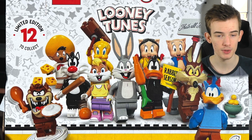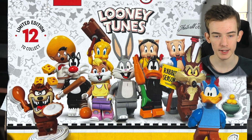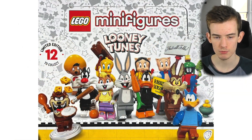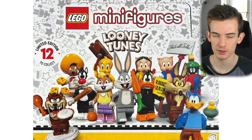This comes with 12 minifigures: there's Bugs Bunny, Lola Bunny, Daffy Duck, Wile E. Coyote, Roadrunner, Sylvester, Tweety, Marvin the Martian, Speedy Gonzales, Porky Pig, Petunia Pig, and the Tasmanian Devil.